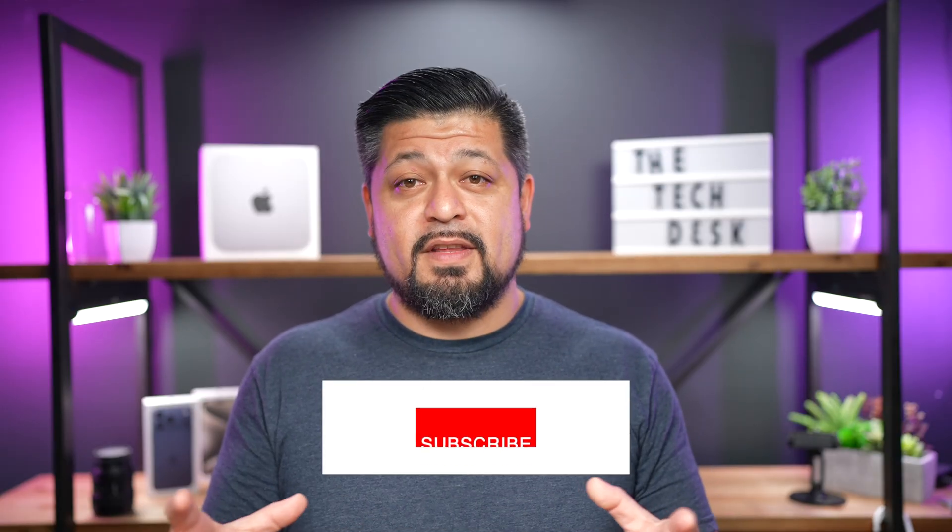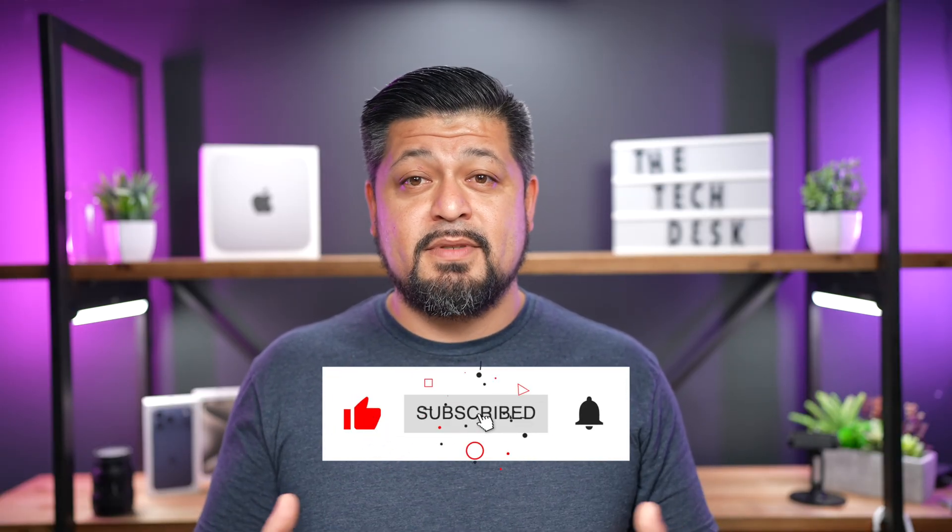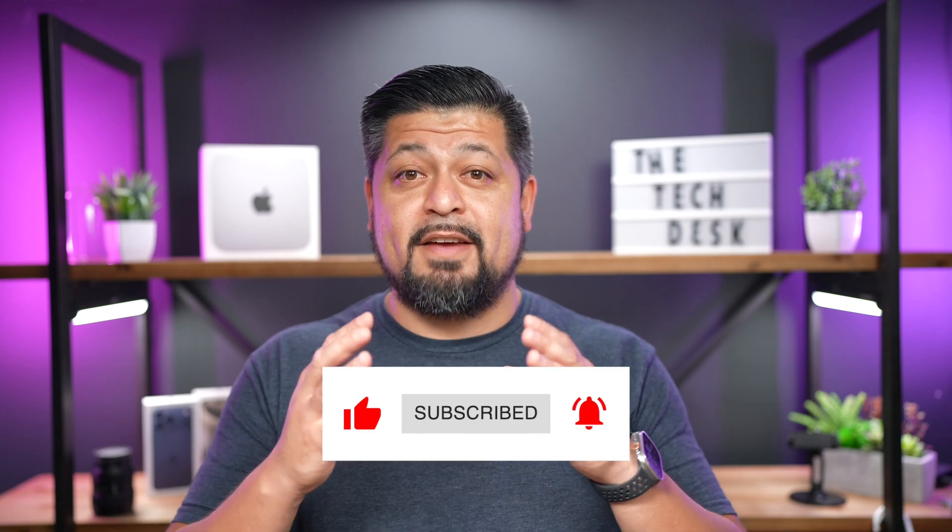So there you have it — the full scoop on iOS 26.0.1 and iOS 18.7.1. iOS 26.0.1 brings important bug fixes and stability improvements for the newest iPhones, while both updates include security patches to help keep your device safe. If you found this video helpful, hit that like button, subscribe for more Apple updates and iPhone tips, and let me know in the comments — did you install the update yet? Are you holding off? Is it running smoothly? Thank you so much for watching and I'll see you in the next one.